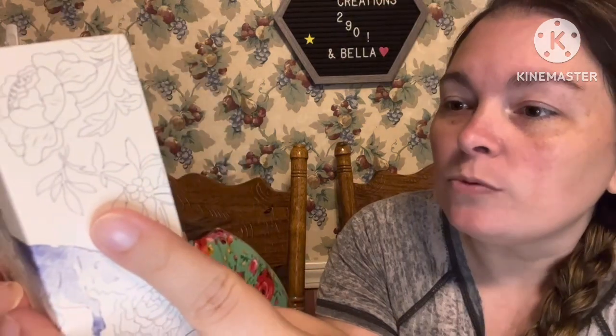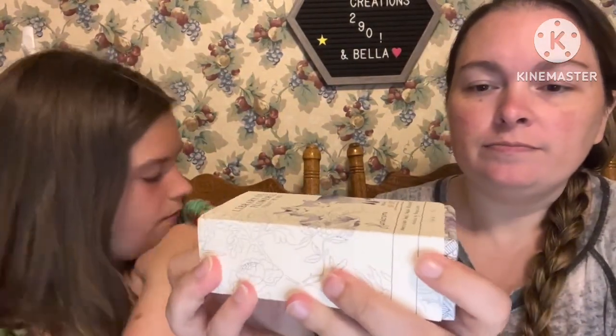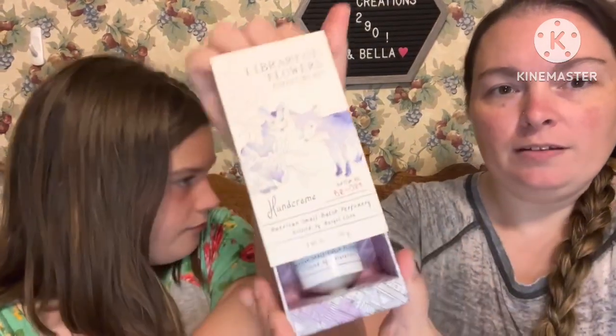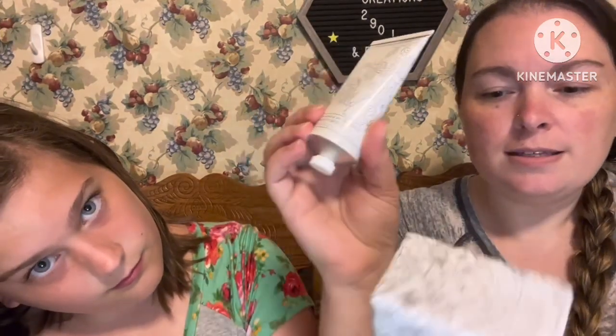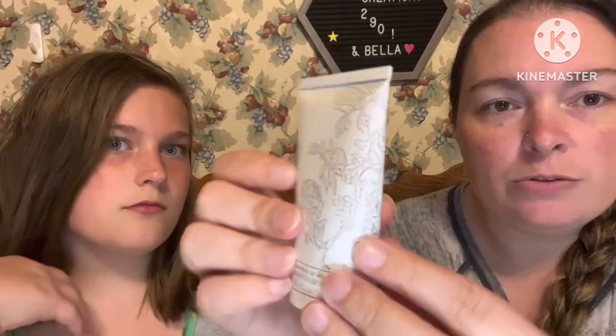Top notes of osmanthus, middle notes of rice powder, bottom of white orchid. We are going to slide this out — look how pretty, guys! So this is what the hand cream looks like, and it's in one of those metal tubes.